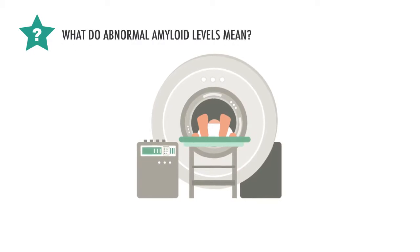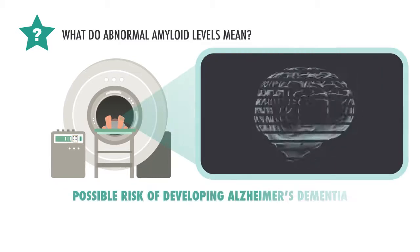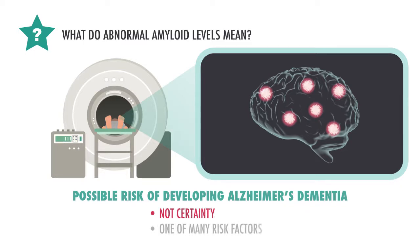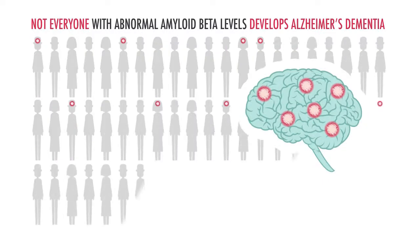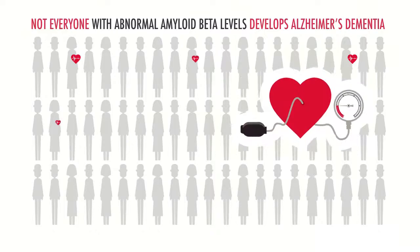So, what does having abnormal amyloid beta levels mean? Simply that you may have an increased risk of developing dementia in the future. This is not a certainty. Amyloid levels are just one of many potential risk factors that determine a person's risk of developing Alzheimer's dementia. What's more, amyloid levels can vary over time. Not everyone with abnormal amyloid beta will develop Alzheimer's dementia, in the same way that not everyone with high blood pressure will develop heart disease or have a stroke.